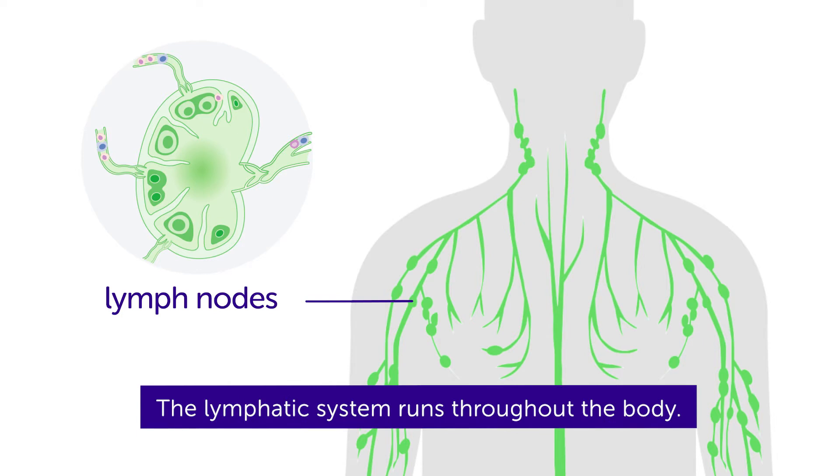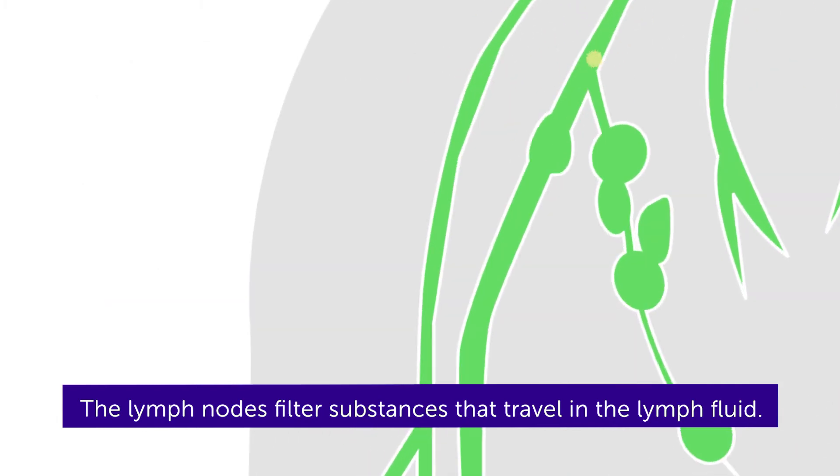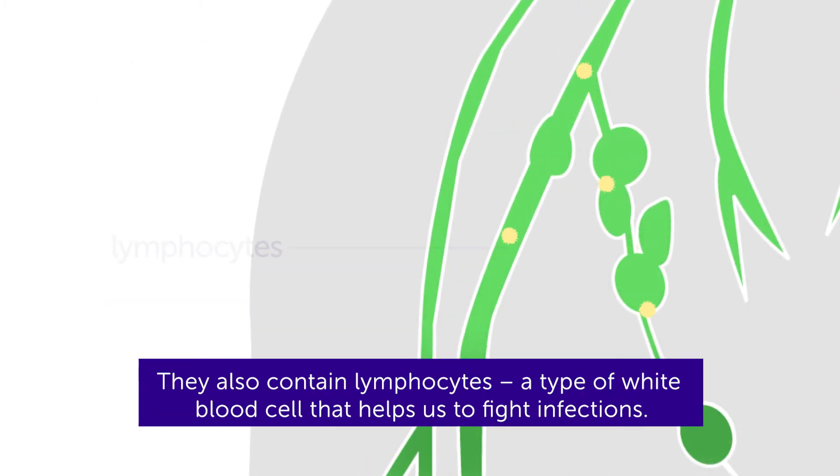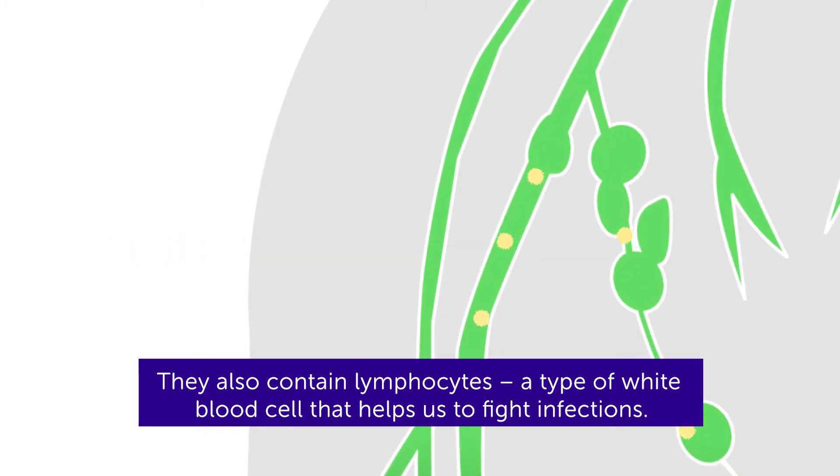The lymphatic system runs throughout the body. The lymph nodes filter substances that travel in the lymph fluid. They also contain lymphocytes, a type of white blood cell that helps us to fight infections.